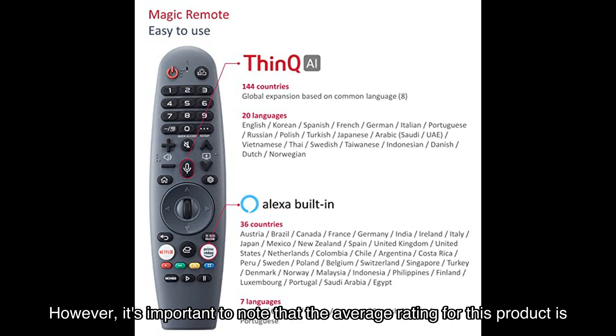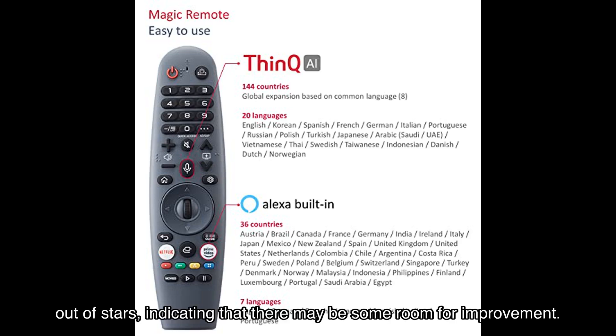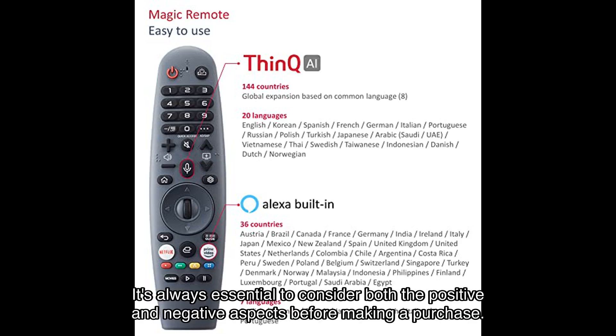However, it's important to note that the average rating for this product indicates there may be some room for improvement. It's always essential to consider both the positive and negative aspects before making a purchase.